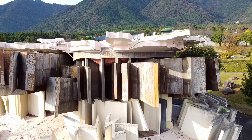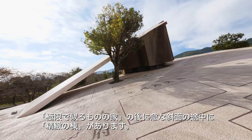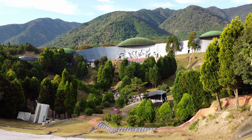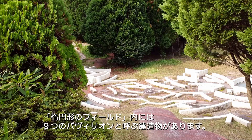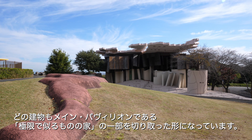After the Critical Resemblance House, you will find Exactitude Ridge halfway up a steep hill. Then you will reach the edge of the elliptical field. There are nine architecture fragments in the elliptical field, also called pavilions. Each pavilion is a replica of a piece from the main pavilion in Yoro, the Critical Resemblance House.